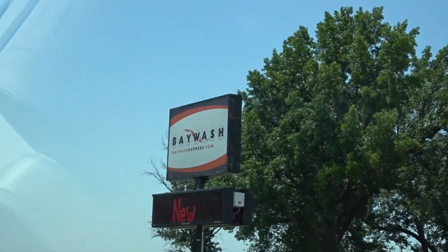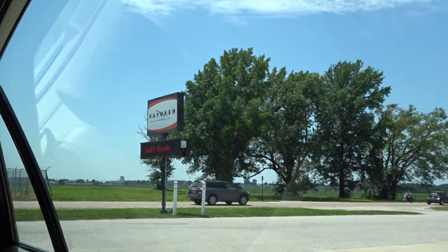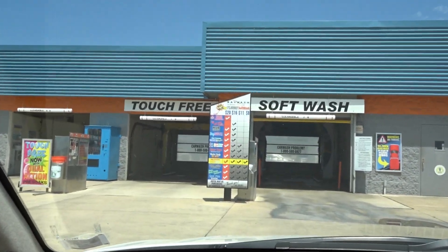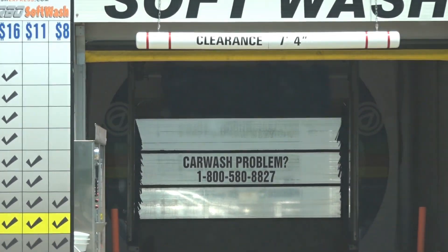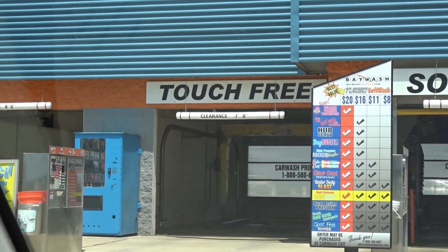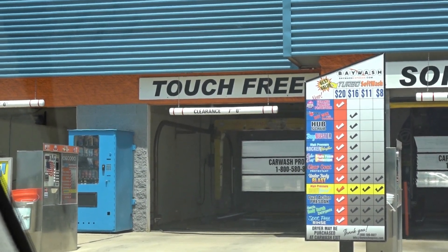We are over in Bethalto, Illinois at the Bay Wash. The Bay Wash is expensive. The top wash here is $20 in these soft touch bays. They got a couple of Mark 7s, though I'm more interested in this DNS i5000 and the touch-free bay because I've never found one of these before. So this could be cool.